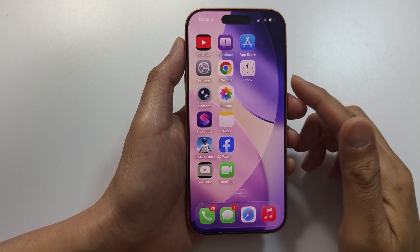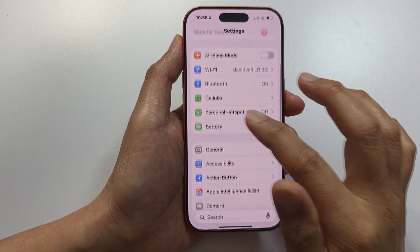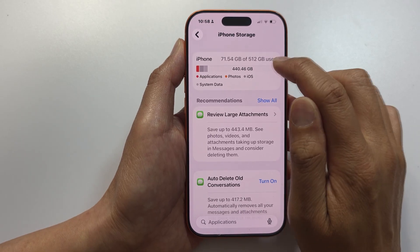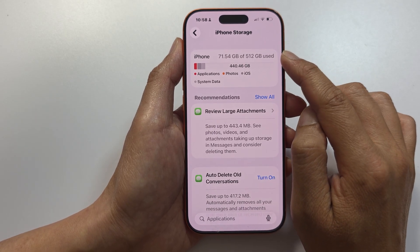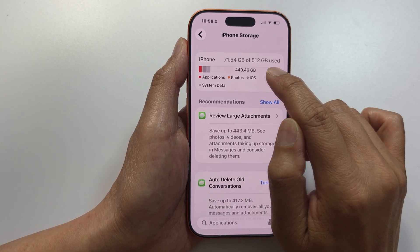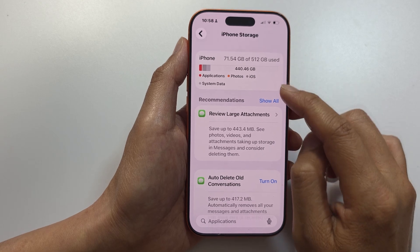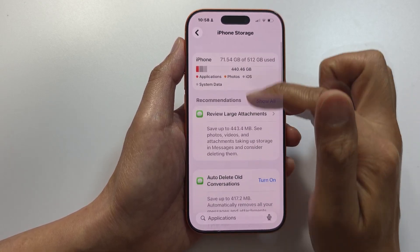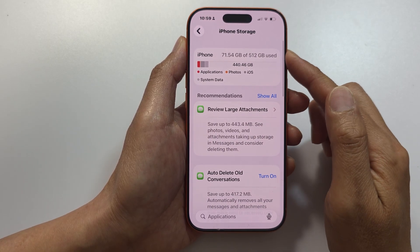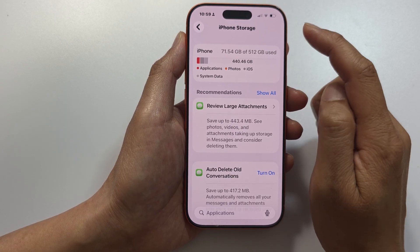Also check the storage capacity. Go to Settings > General > iPhone Storage and verify the actual storage matches what was advertised. My device is 512GB and it shows 512GB. Fake phones usually have unexpandable storage. A real iPhone never shows an SD card option, and the capacity always matches what's on the box.